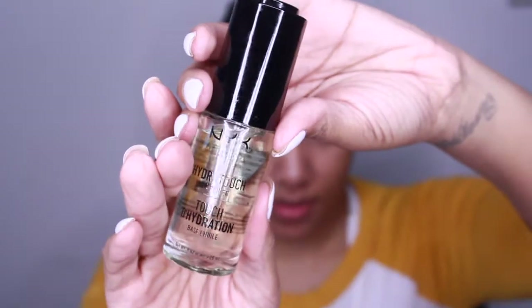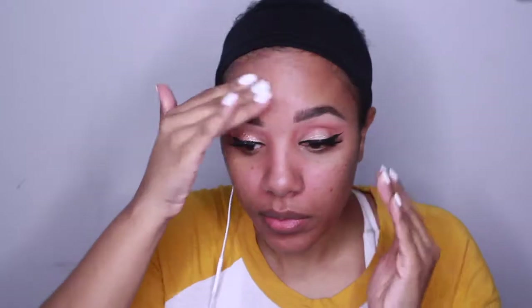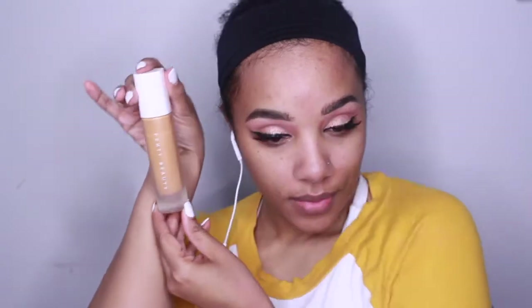Moving on to my face, I'm using the NYX Hydra Touch oil primer. This is my first time actually using it. I'm using this because the Fenty Beauty is a very matte foundation — it does absorb oil, so it's good to use a very hydrating primer before using a foundation such as this.